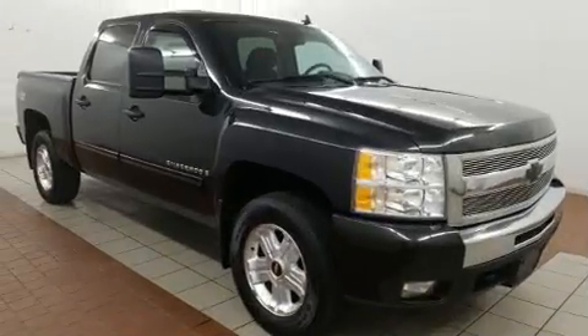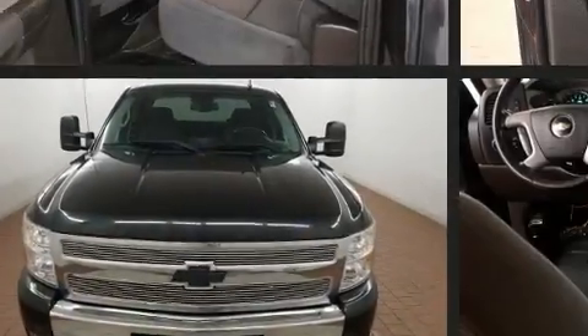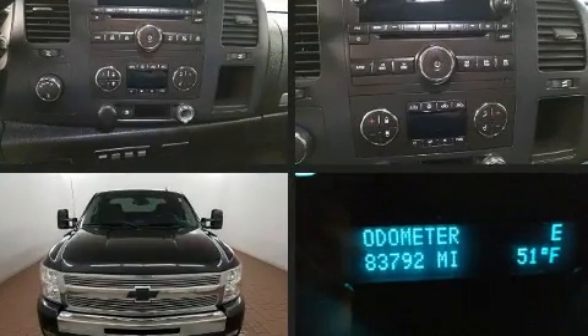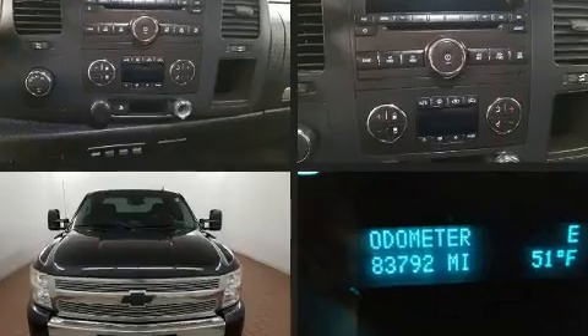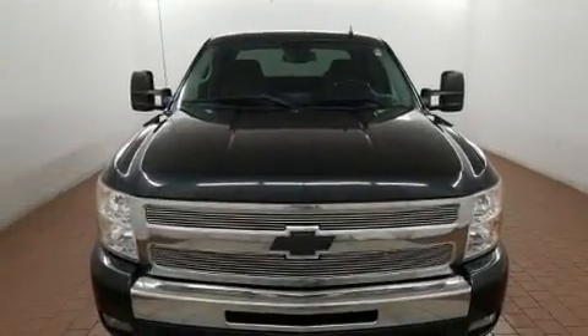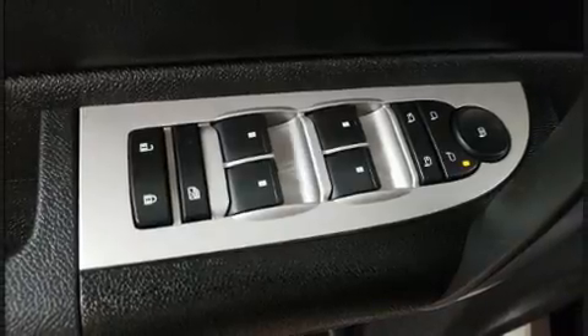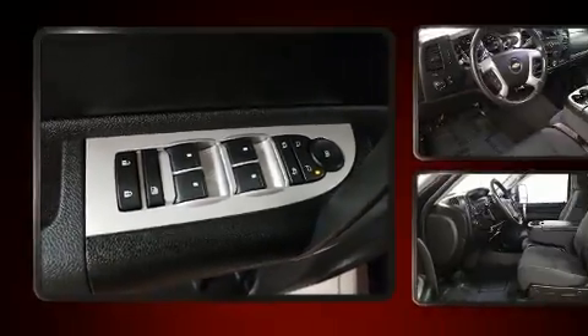Chevrolet prioritized practicality, efficiency, and style by including a tachometer, a rear-step bumper, a front bench seat, fully automatic headlights, remote keyless entry, and more. Audio features include a CD player with MP3 capability and six speakers, providing excellent sound throughout the cabin.